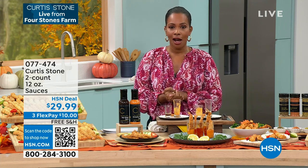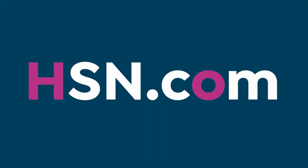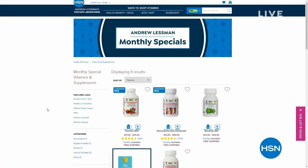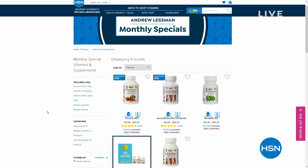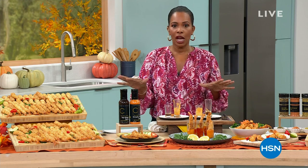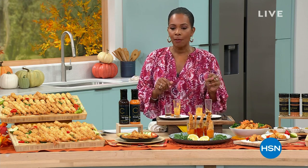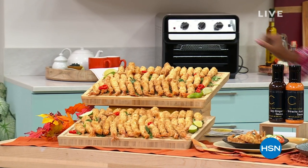Here are the sauces we've been dipping in and using throughout the entire presentation — you get two. Either two of the sriracha aioli, two of the soy ginger, or one of each. Far and away most of you are getting one of each. They're fantastic — not loaded with sugars and carbs, but filled with flavor. Item number 077474. Also, look around on hsn.com — we've got monthly specials from Andrew Lessman, vitamins and supplements up to 40% off.